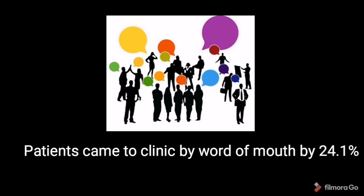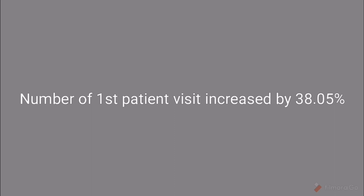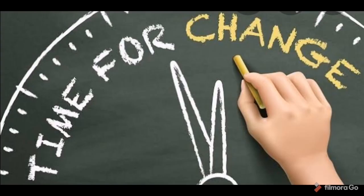The third finding was that the number of first patient visits increased by about 38.05%. So it is time to change our strategy in dental practice. By executing the Seven by Twelve touchpoint strategy, active patient numbers, word-of-mouth referrals, and first patient visits all increase.